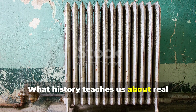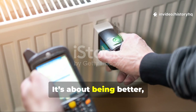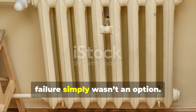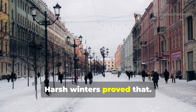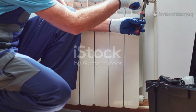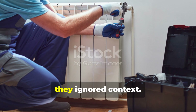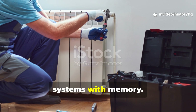What does history teach us about real progress? Real progress isn't just about being newer — it's about being better, especially under pressure. Historic radiators passed the test of time because they were designed for a world where failure simply wasn't an option. World War II proved that. Harsh winters proved that. A whole century of continuous use proved that, too. Modern improvements didn't fail because technology is bad — they failed because they ignored context. They treated buildings like interchangeable boxes instead of systems with memory.